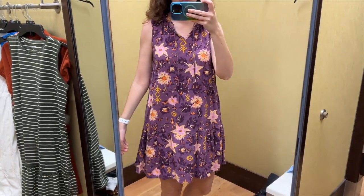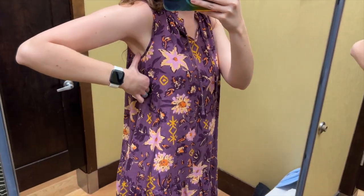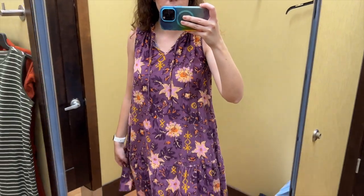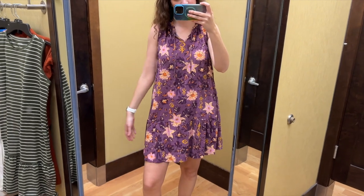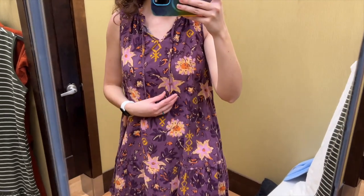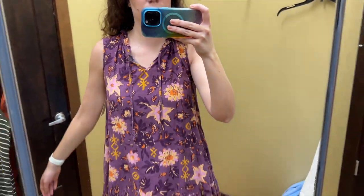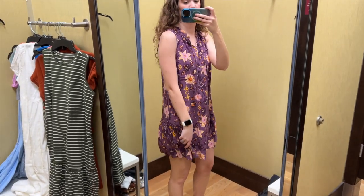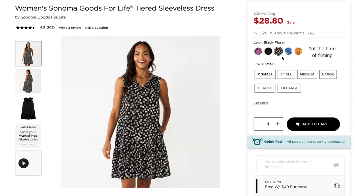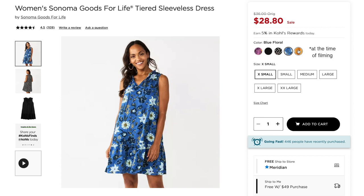This dress is pretty simple but the pattern definitely makes it more interesting. The size small fit everywhere pretty well except under the arms — I feel like the arm holes were a little tight on me. The ruffle towards the hem makes it a little flowy and I thought the length was pretty good. It's definitely a relaxed fit in general, loose through the torso. I like this purple color but I'm not in love with this pattern specifically. This dress also comes in black, a black and white floral, a blue floral, and a yellow with white flowers.